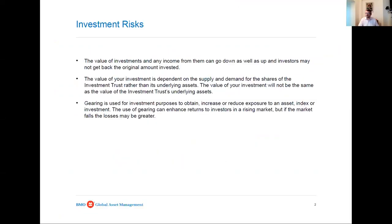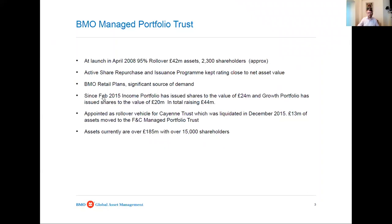It's a fund of investment trusts. It was listed in April 2008, which was, in hindsight, not great timing - just before the financial crash. It has two portfolios: an income portfolio and a growth portfolio, which are quite separate except for one small feature I'll come on to. The shareholders are entirely retail - no institutions, no private wealth managers. When we launched in 2008, we had about 2,000 shareholders, all of whom came from old share plans that first came into being in the Ivory & Sime days in the late 1990s.